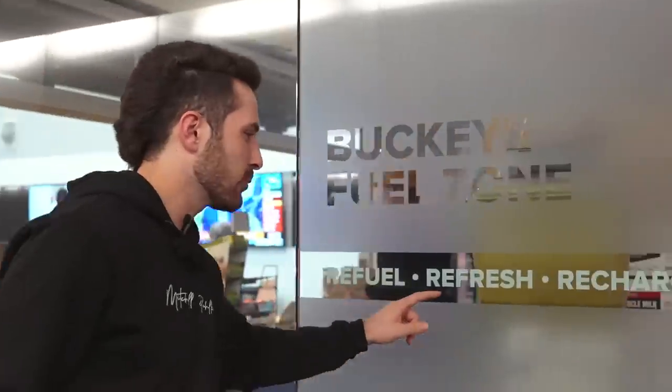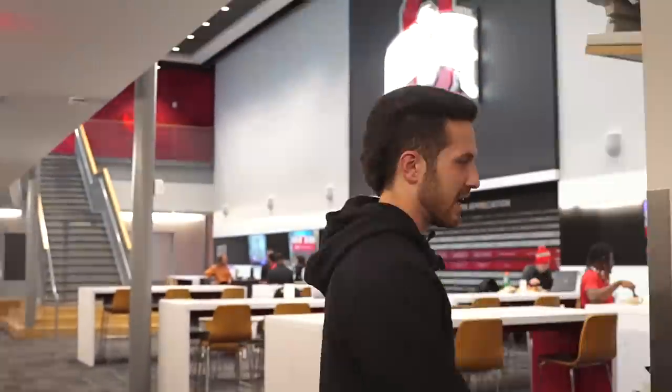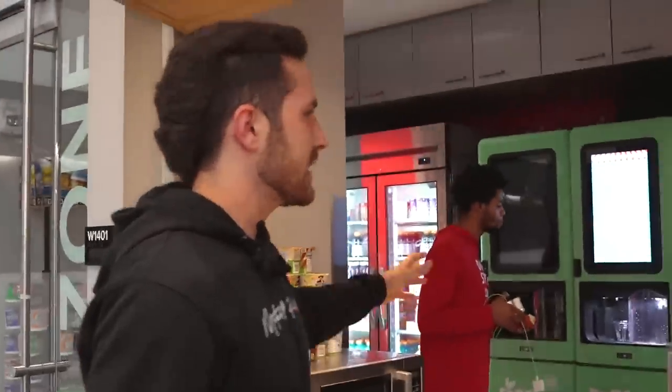After the locker room, keep coming down here — we have the Buckeye Fuel Zone. Refuel, refresh, recharge. It's something essential before and after practice. A couple little snacks, fingerprinting, bananas, anything you want before practice. We got the juices back there, shake machine, whatever we need. This is kind of what we do before practice, what we eat. And then after practice, obviously, the nest.